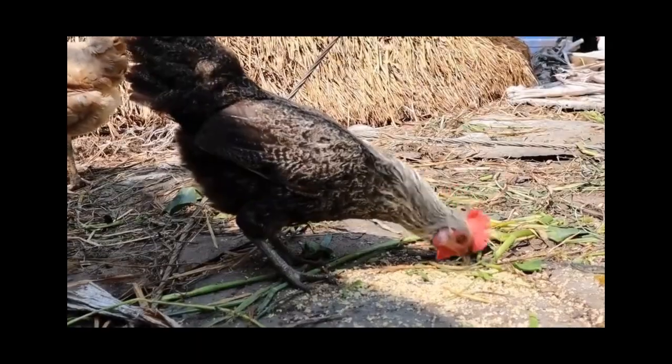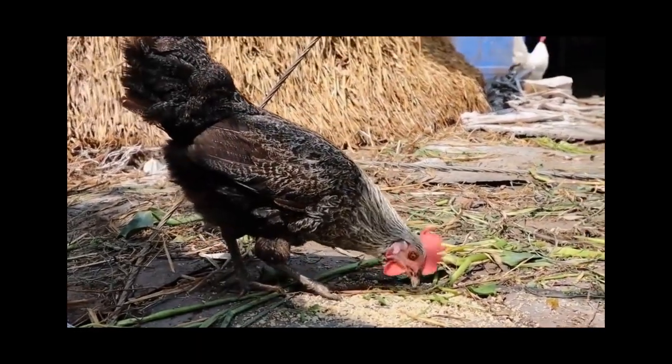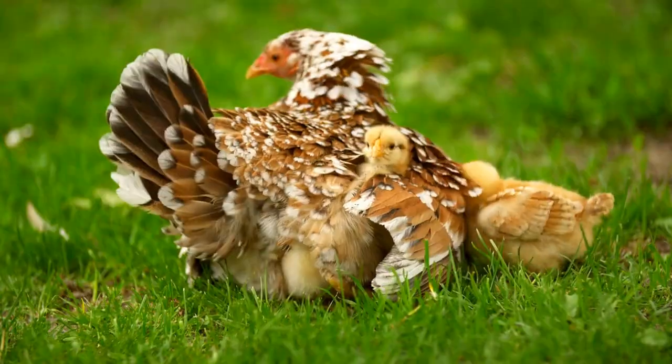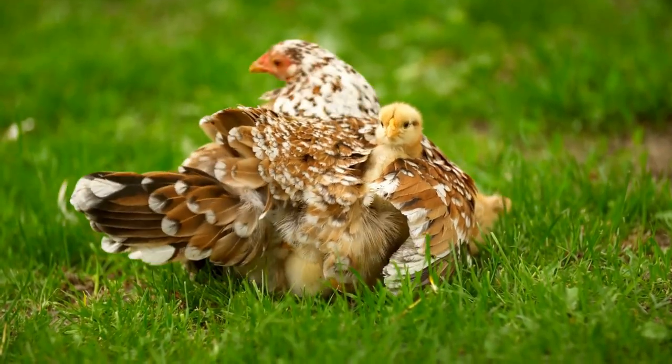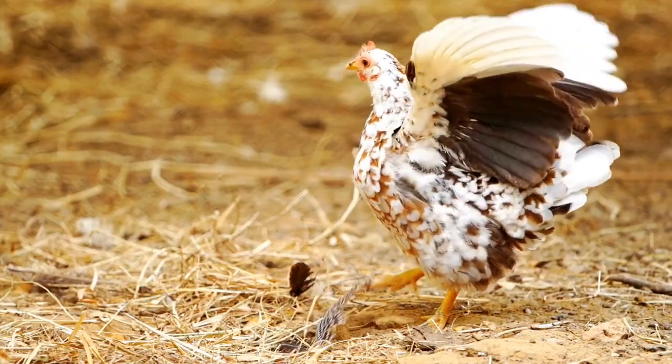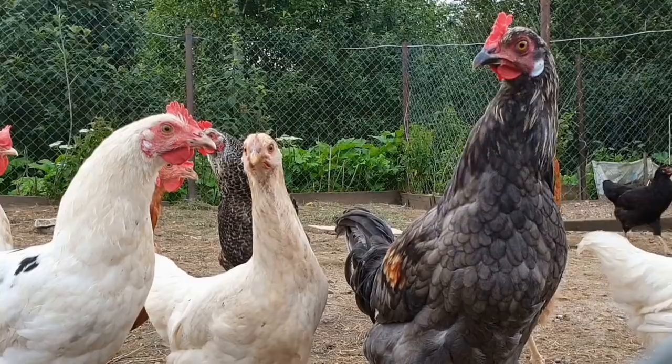And there you have it. The best sources of calcium for your beloved chickens are crushed oyster shells and eggshells. With these additions to their diet, your chickens will be happy and healthy, producing strong and healthy eggs. Thanks for watching and see you in the next video.